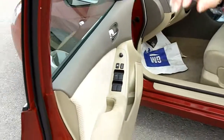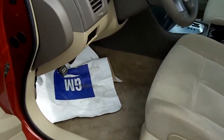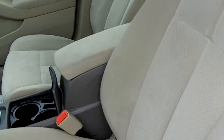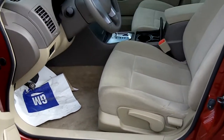It has power windows, power door locks, remote keyless entry, and power mirrors. There's also a push button start so you don't need to have the key in the ignition to start the vehicle — it keeps your hands free. The keys just need to be in your pocket or purse. It's a five-passenger vehicle as well.